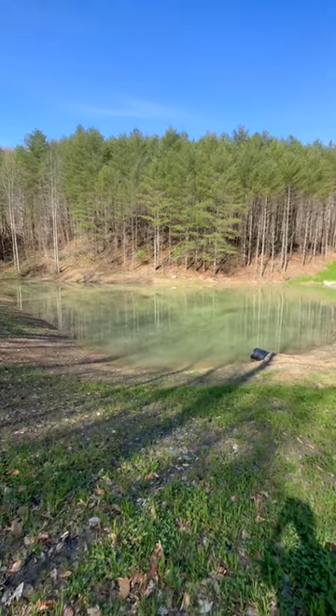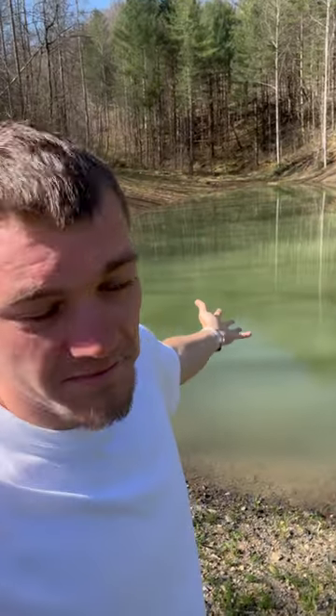A couple months ago, me and my dad built this pond. It's brand new, one-third of an acre, and it just now filled up with water. Except there's one problem — there's currently no fish in it because it's a brand new pond and it just now filled up.